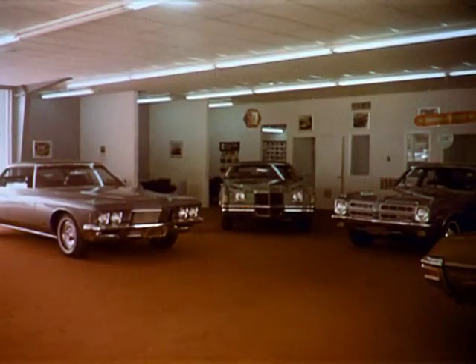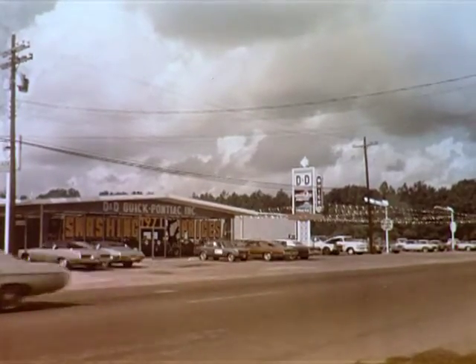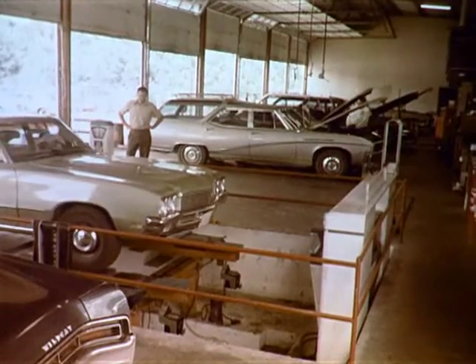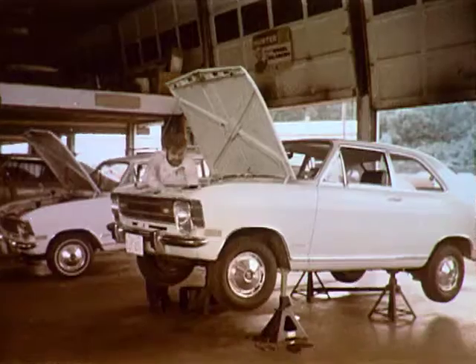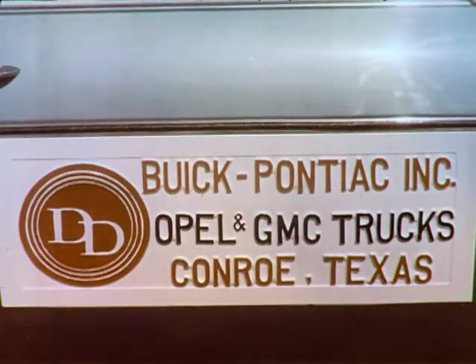I'd like to tell you about some great auto assurance, brought to you by D&D Buick Pontiac. Part one of D&D's policy assures you of quality transportation — Buicks, Pontiacs, Opals, and GMC trucks. Part two of this assurance policy is D&D's complete GM approved service. All you pay for this great assurance is a visit to D&D Buick Pontiac, 815 West Davis.